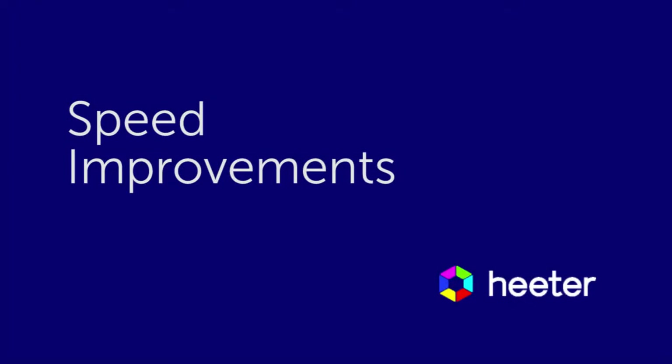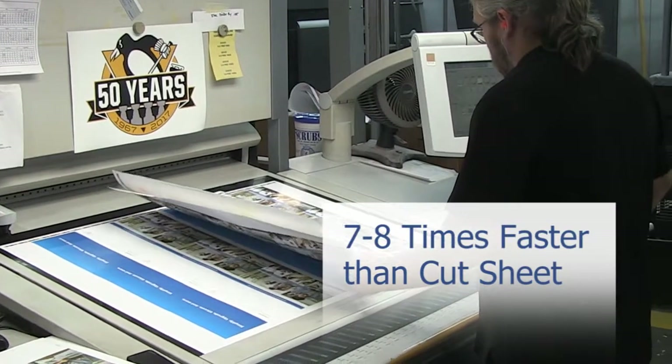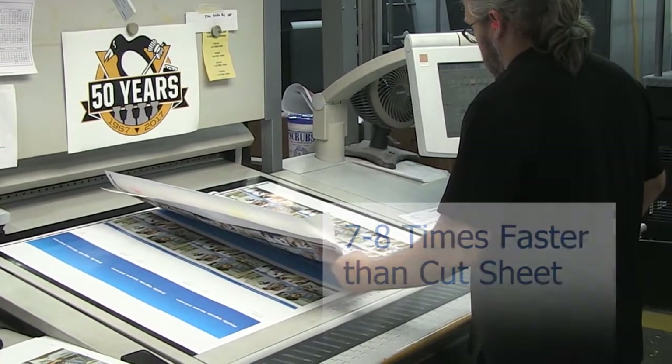The press is about seven to eight times faster than cut sheet digital devices. On longer runs where several hundred thousand pieces might be available, you're now talking about a job that used to take maybe three or four days being turned around in a day or less.